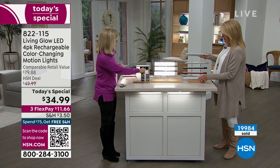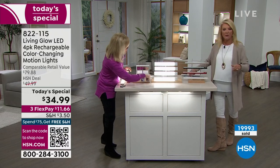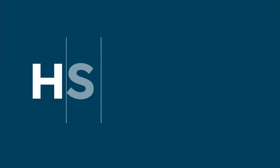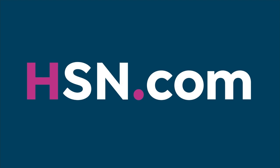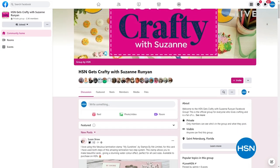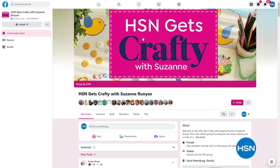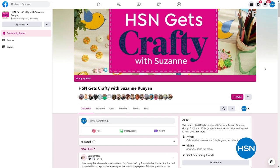All right, Jules, great job — we'll let you reset. Stick around, Julie's going to be rejoining me in just a moment. Every Tuesday night, I do a special Facebook-only show and I love it — it's such a creative experience. We have hundreds and hundreds of people who join me every Tuesday night on Facebook for our live creative show. It's very different than what we do normally on HSN on the air.